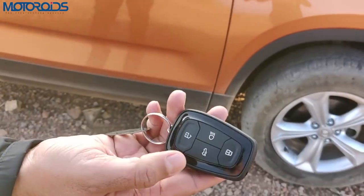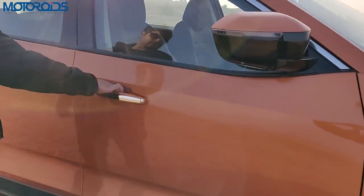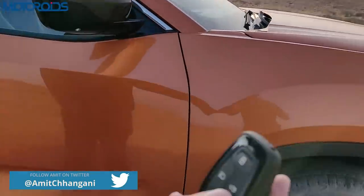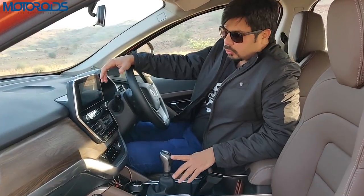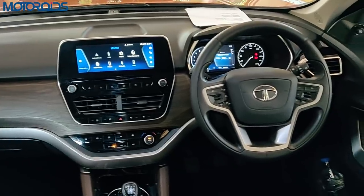You can unlock the car using the unlock button on the key, or you can just keep it in your pocket and press the button and the doors will be unlocked. You also have a boot unlock button on the key. Once you get inside you'll be greeted by an all-new interior — most parts in this cabin are entirely new, and this is probably the nicest cabin Tata has ever made.